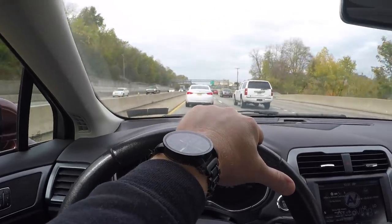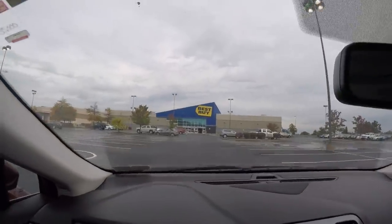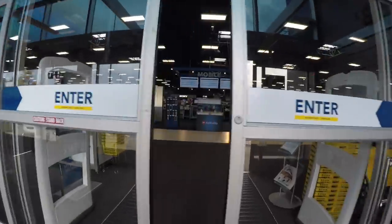Now we're on our way to Best Buy because it's time for another giveaway — time to go get a prize. Wow, they redecorated in here. I know what I want though. I think this is going to be really cool — whoever wins this can take some really good shots.